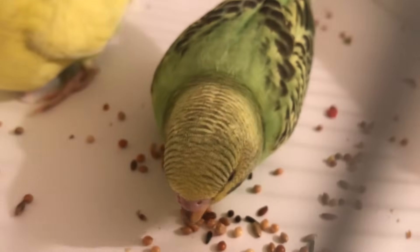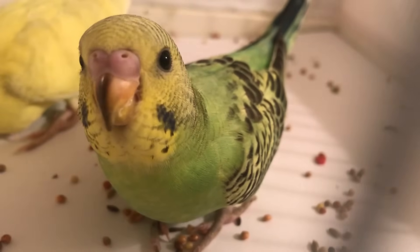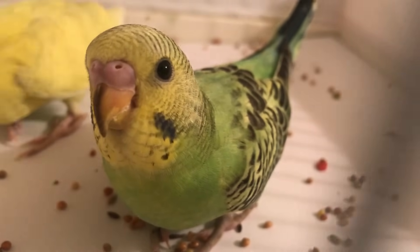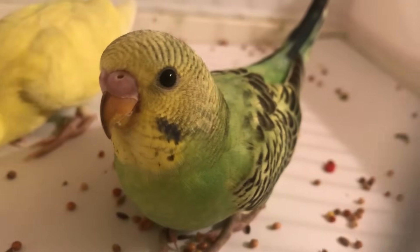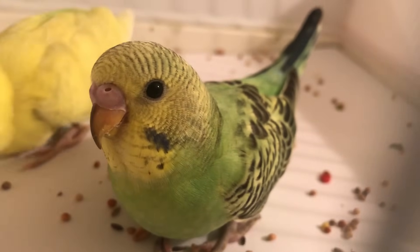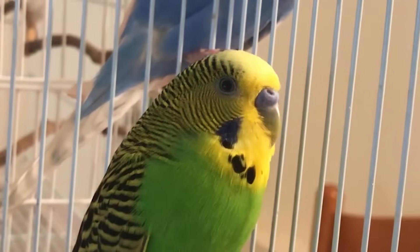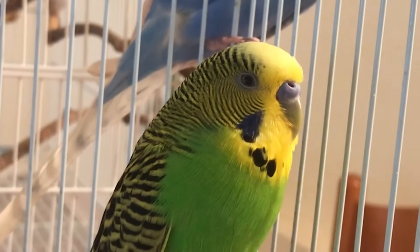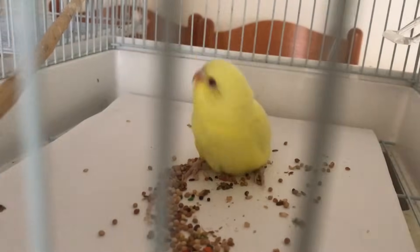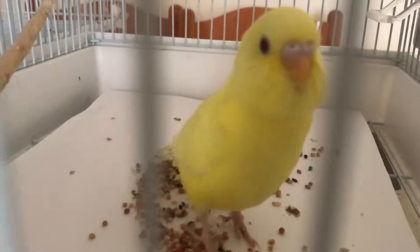You can also look at the eyes — young budgies under 4 months have fully black eyes, black lines on their beaks, and a purple cere. Look at the difference between this young one and its father. Note that these are general guidelines, and there are exceptions, such as albino budgies, which have no bars on the crown and pinkish-colored eyes.